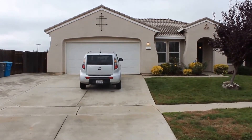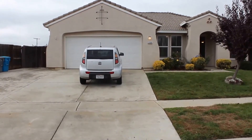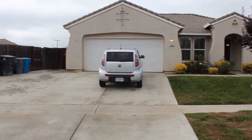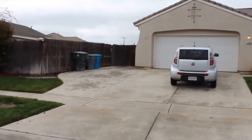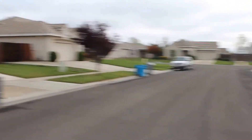Hello, we're here today at 2308 Jones Bar Court in Plumas Lake. This is a four-bedroom, two-bath home with 1,621 square feet of living space. Notice the RV parking here in the front. Let's go ahead and take a look at your neighborhood. You are here at the end of the court, so it's a fairly quiet street.